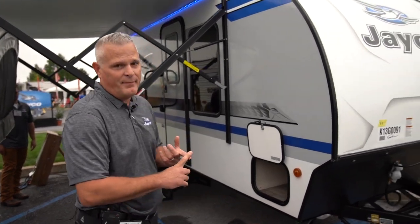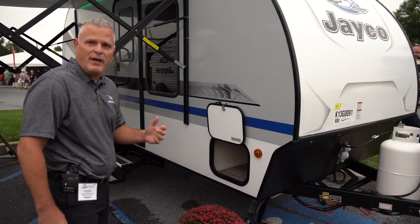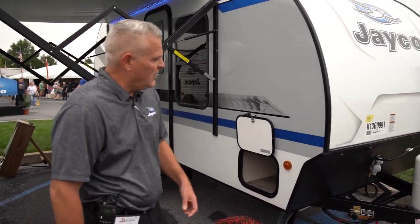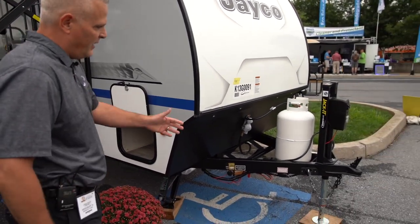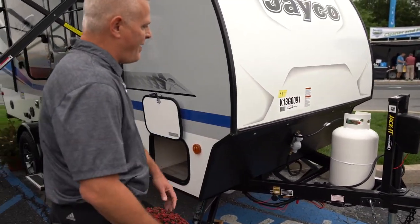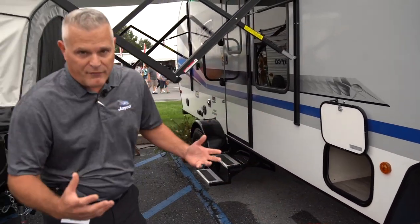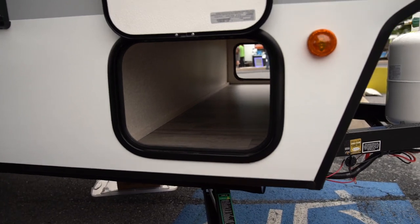A couple of new features for 2019: first of all, the 17 MBS has an overall length of 19 feet 10 inches and a dry weight of 2,990 pounds. We have a brand new enhanced graphics package for 2019. We've added a 30-pound LP tank option so you get that larger LP capacity. This is a Murphy bed model, so we'll have a front pass-through storage, which you don't see too often in a teardrop model.